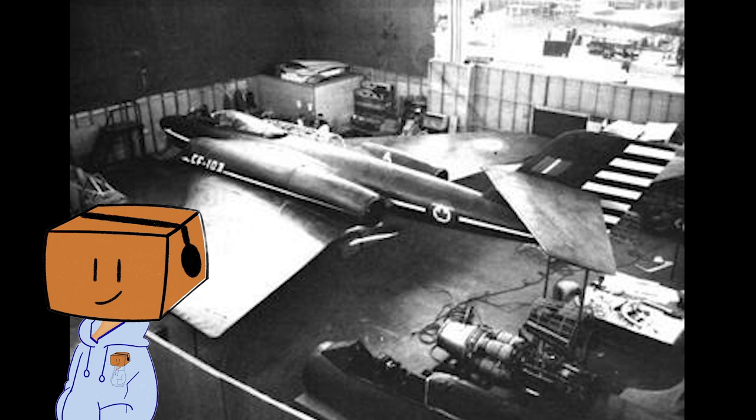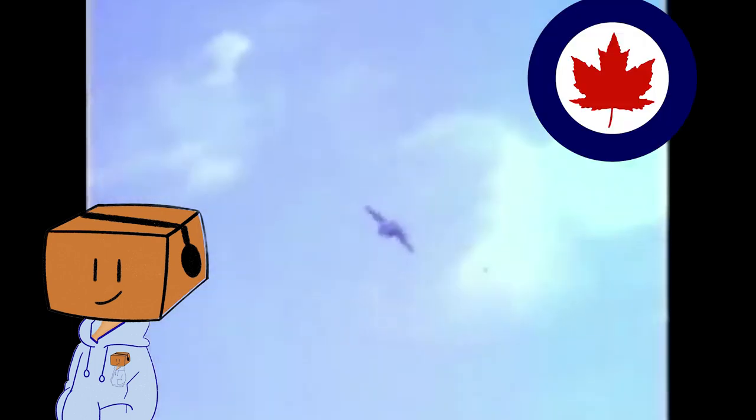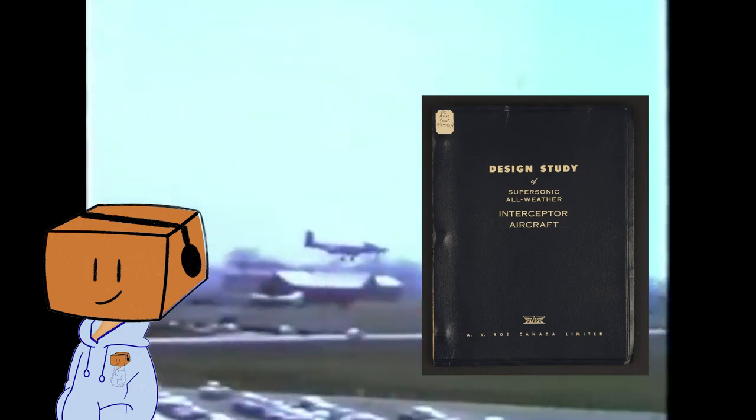At the same time, the Canadian government was looking for an all-weather interceptor to use in northern Canada. For those who don't know what an interceptor is, it is essentially a fighter that is purposely built to intercept bombers and other aircraft that violates its country's respective airspace. So in 1953, the Royal Canadian Air Force, or RCAF, asked Avro Canada to build and develop an all-weather interceptor capable of reaching 50,000 feet, going as fast as Mach 1.5, and having a range of 600 nautical miles, and be able to maneuver at 2Gs under the 7-3 design studies of a prototype supersonic all-weather aircraft. The Canadian government really needs to get better at those specification names.